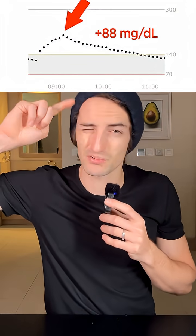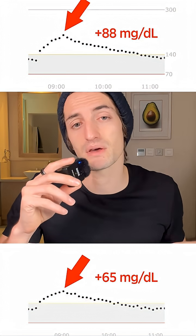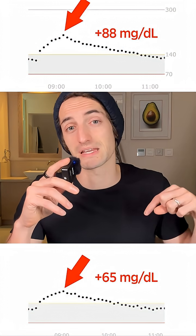The Mars bar was pretty bad — a few days ago I got a spike of about 85, which is pretty bad. The Kit Kat is actually slightly better. It still is a big spike and still unhealthy, but if I had to choose between a Mars bar and a Kit Kat, Kit Kat is the better choice.